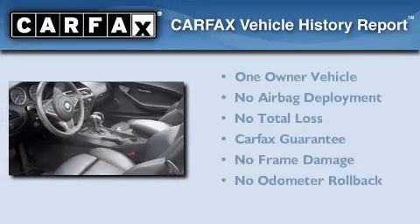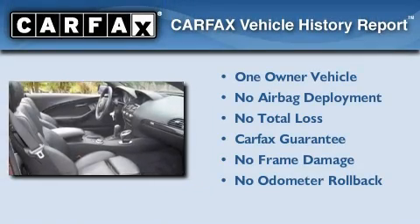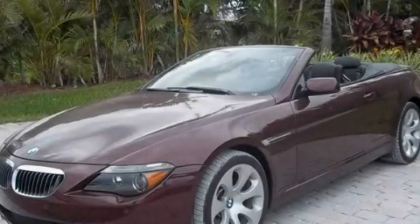This BMW has had only one owner and it qualifies for the Carfax buyback guarantee. Contact us today to arrange your test drive.